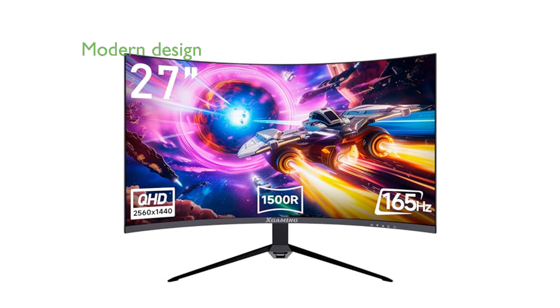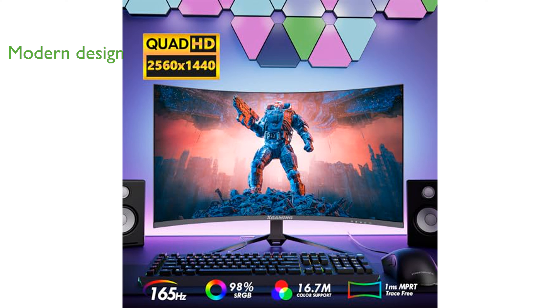Its modern design features a 1500R curvature, ensuring a wider field of view without excessive head movement, and includes a stylish ultra-thin frame with a stable V-shaped base and rear LED light.